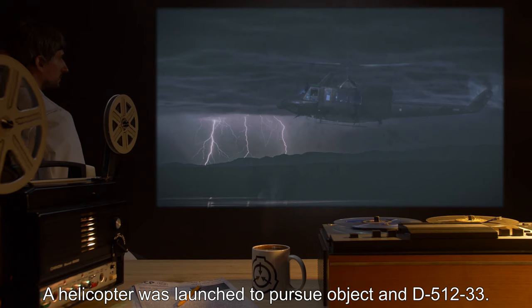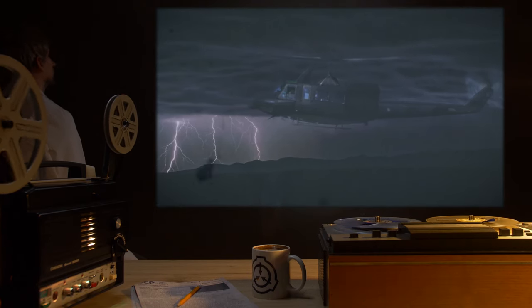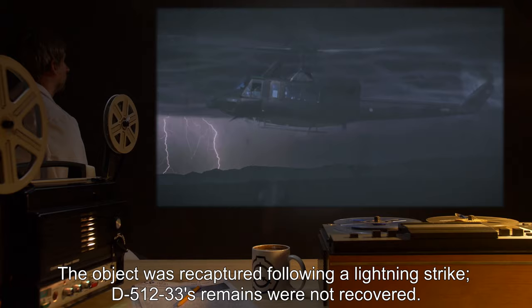A helicopter was launched to pursue the object. The object was recaptured following a lightning strike. D-512-33's remains were not recovered.